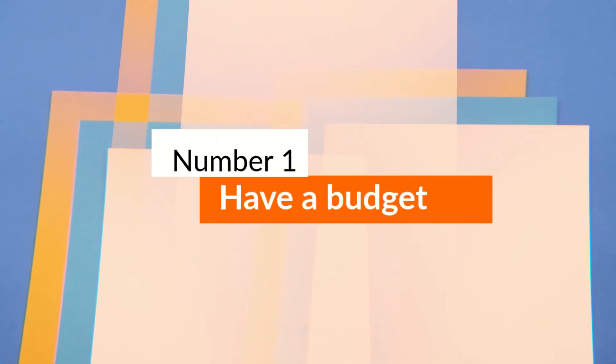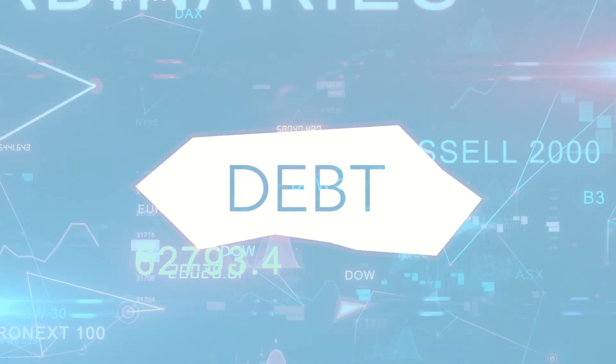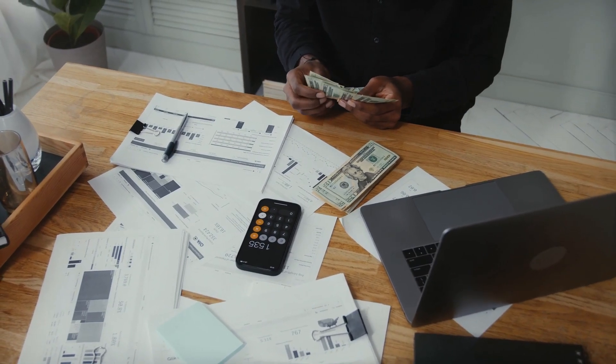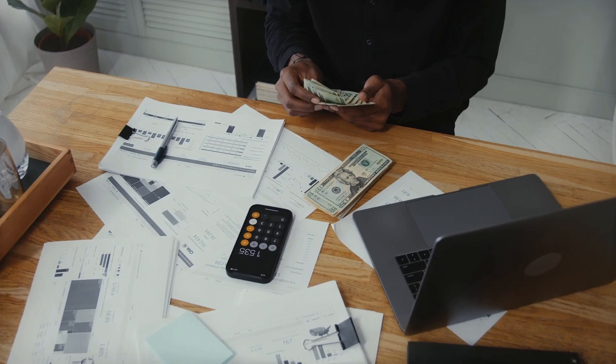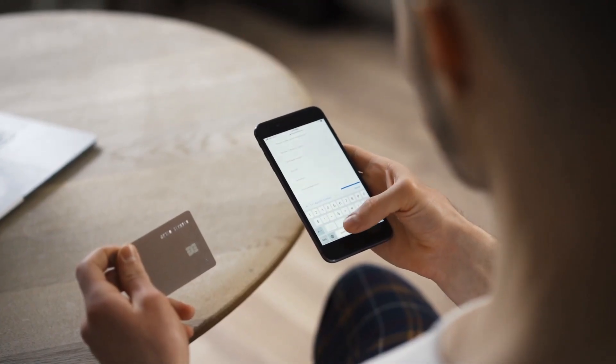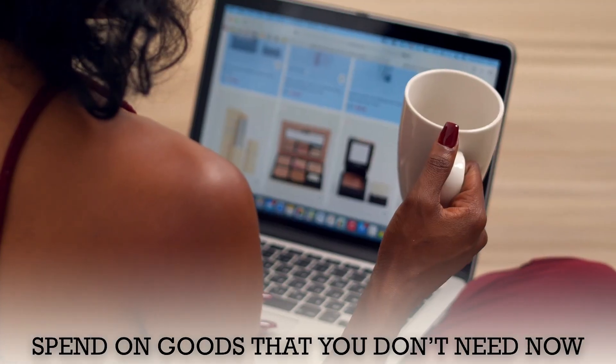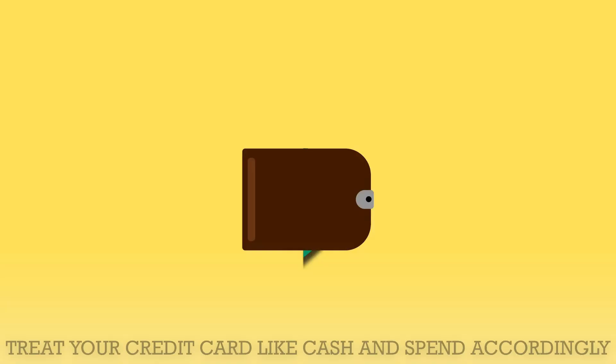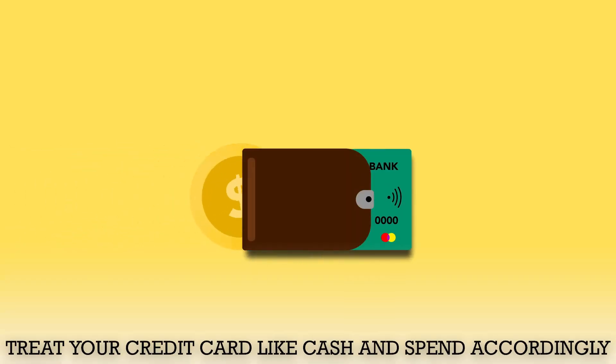Number 1: Have a budget. Credit card debt can pile up fast. Having a monthly or weekly budget would keep a check on your purchases and lower your credit card bill. Don't allow the convenience of a credit card to spend on goods that you don't need now. Buy only what you can afford to pay for. Treat your credit card like cash and spend accordingly.